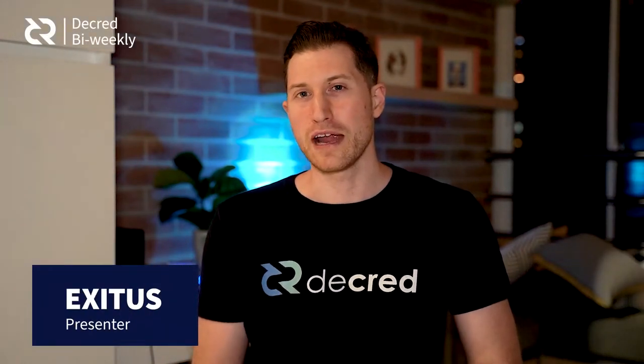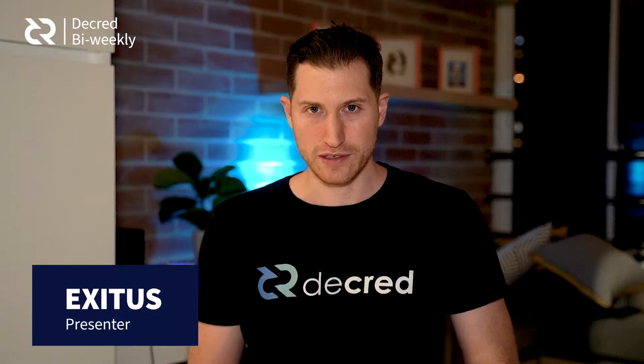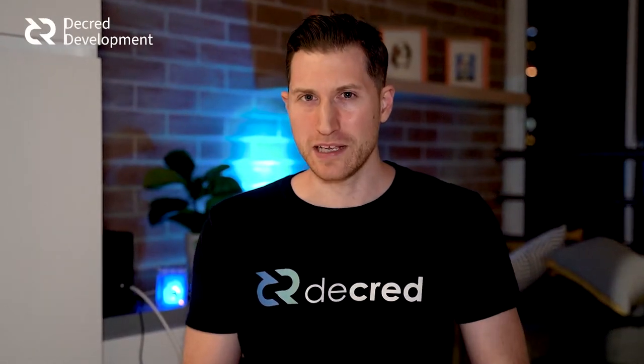Hi and welcome to this week's Decred news update. I'm your host Exodus. We'll be going over everything happening in the Decred ecosystem. First up, we'll start with development updates. We are currently in release candidate 4 for Decred version 1.6, with the official version soon to follow.